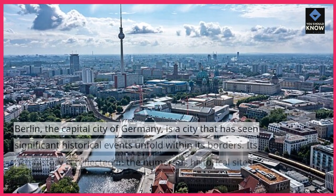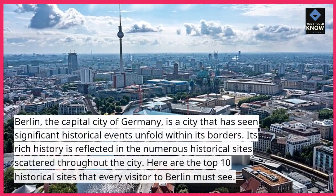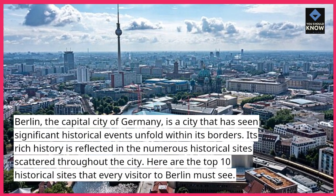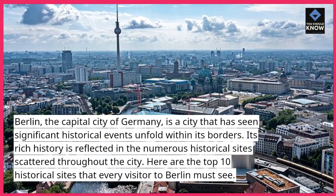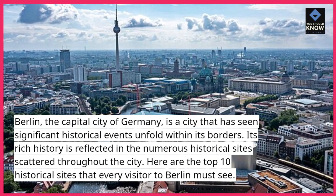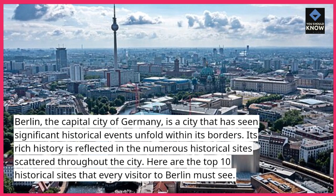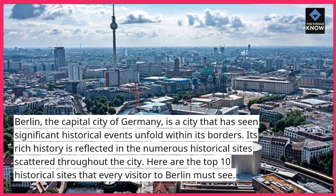Berlin, the capital city of Germany, is a city that has seen significant historical events unfold within its borders. Its rich history is reflected in the numerous historical sites scattered throughout the city. Here are the top 10 historical sites that every visitor to Berlin must see.